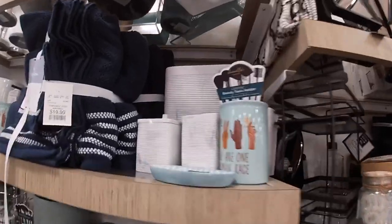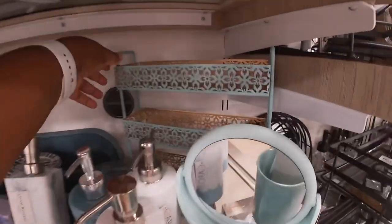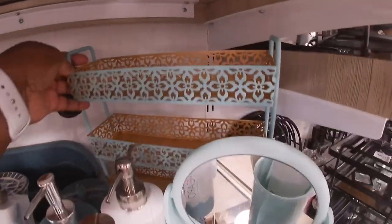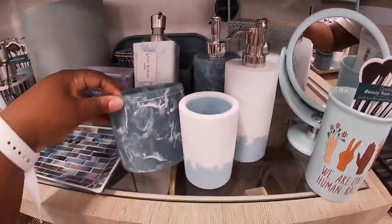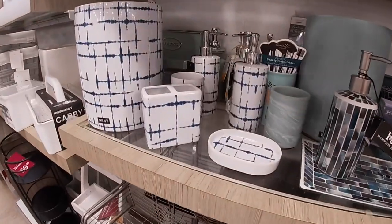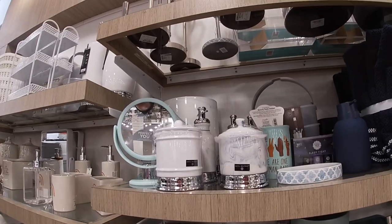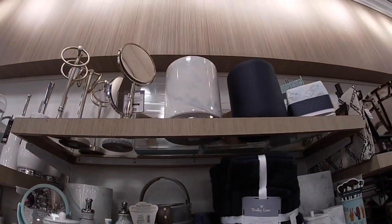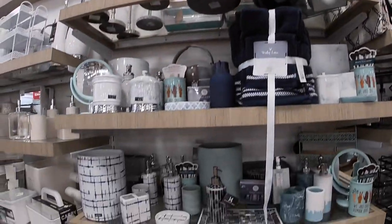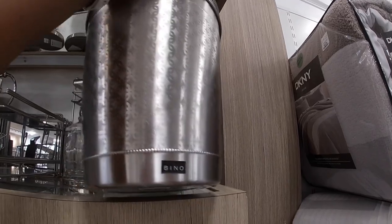Oh, these are new — this set, this print, up in the blue with the gold in it. And this is a new set too. This one is really pretty. This one is $12.99.